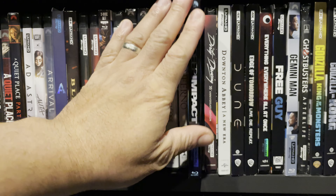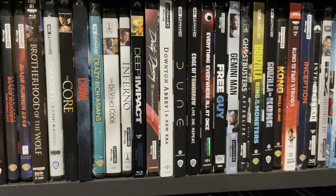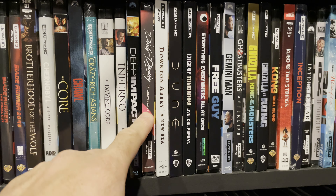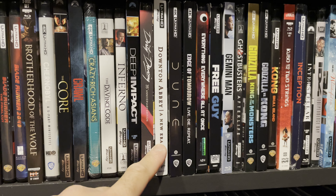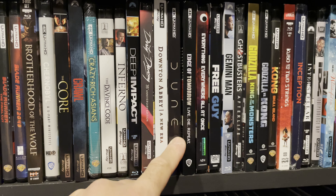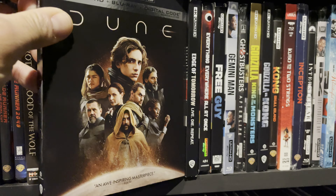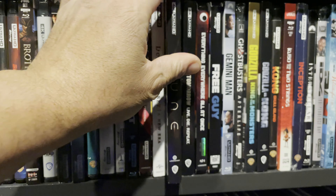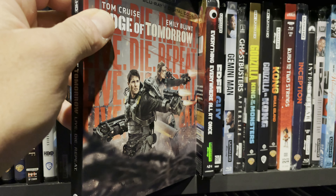Deep Impact — big fan of this movie, I posted a review. Good, not great audio and video, but I still enjoyed it a lot as a home theater watch. Dirty Dancing — got this one for my wife; it's one of her favorites. Downton Abbey — another Downton Abbey movie, actually haven't seen this one yet. Dune — outstanding movie, definitely home theater worthy. Audio is top notch, video is excellent.